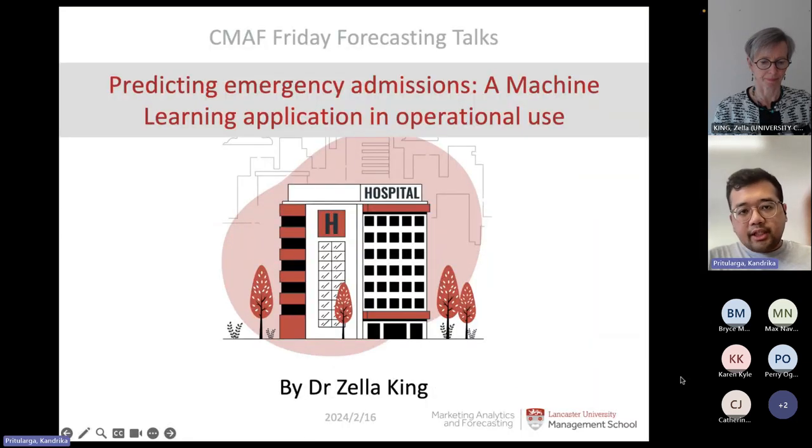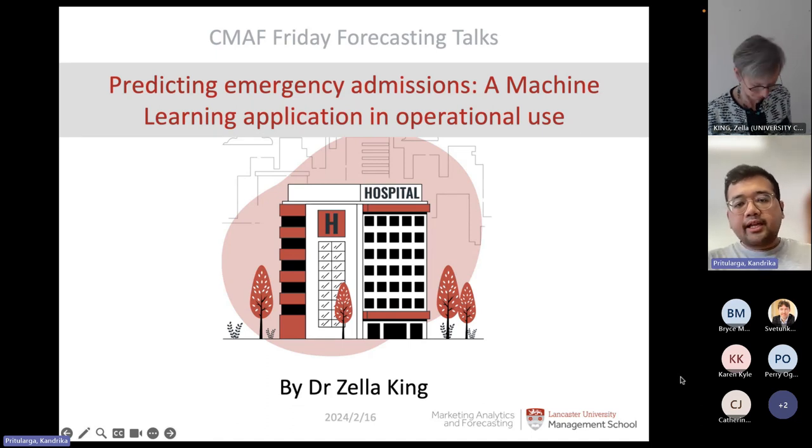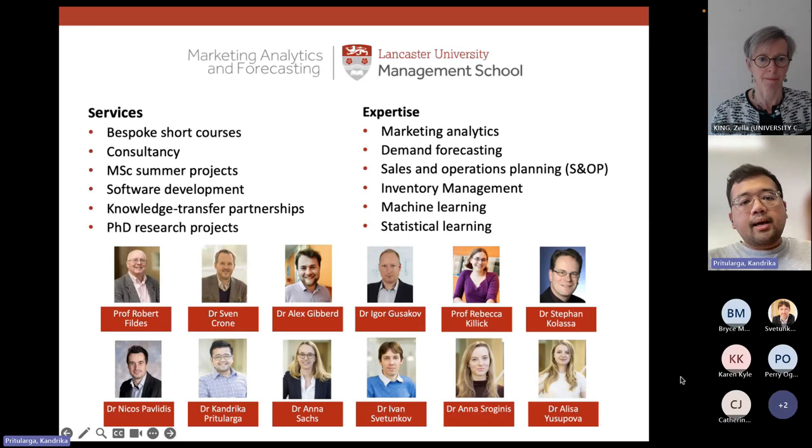Today's workshop is about predicting emergency admission, presented by Dr. Zella King from University College London. The emphasis is on how to implement the prediction in operational use. Our center is called the Center of Marketing, Analytics and Forecasting, and we provide many services including bespoke short courses, consultancy, MSc summer projects, summer development, and PhD research.